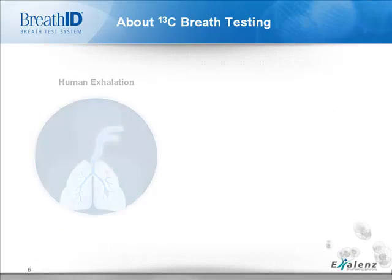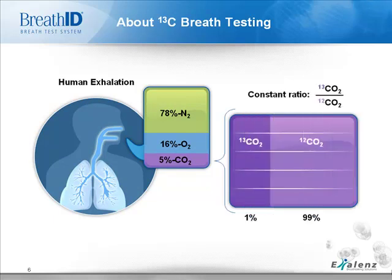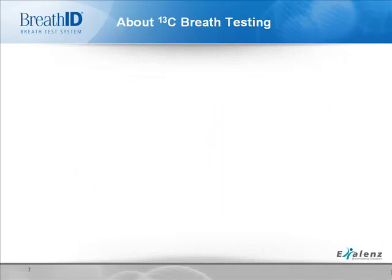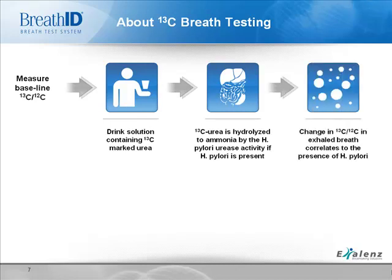Now, let's take a look at the BreathID system, which offers a 13C-based breath test. 13C breath testing is based on recording changes in exhaled breath. Around 5% of our exhaled air is CO2 — 99% of this is carbon isotope 12, and 1% is isotope 13, creating a natural ratio. Breath testing is based on disrupting this ratio and measuring the results in the breath. 13C-labeled urea is metabolized by the presence of H. pylori in the stomach to yield CO2. If H. pylori is present, CO2 will be released into the bloodstream and carried to the lungs where it will be exhaled. The test detects minute changes in the 13C and 12C concentrations in the patient's breath, and an increase in this ratio demonstrates infection.